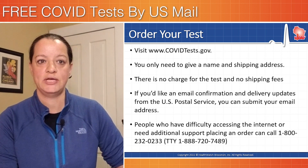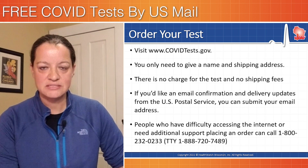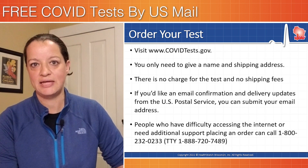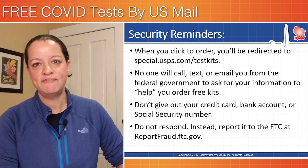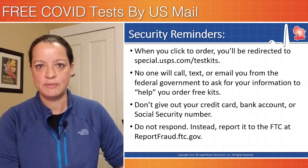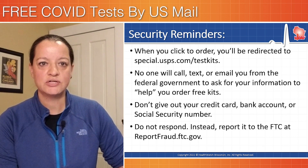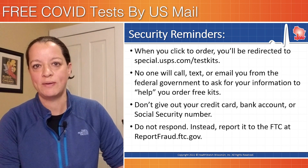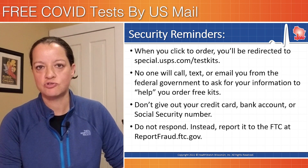This is completely free. People who have difficulty accessing the site or have questions can call a 1-800 number — we also link to that in the description below. The feds have been pretty vocal with some scam alerts and want to offer extra protection so people know what to expect. When you click to order the tests, you'll be redirected to a special post office website, and we'll put that link in the description below so you can recognize it.